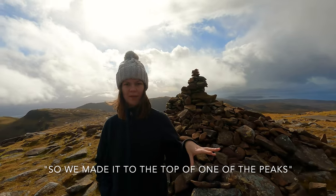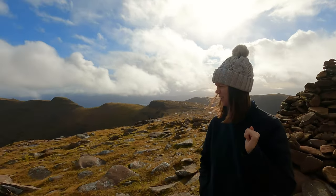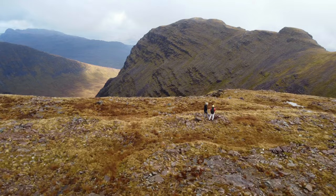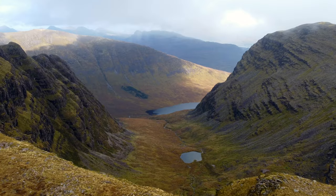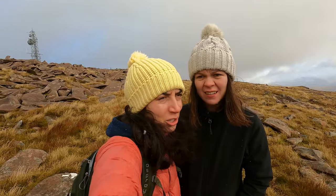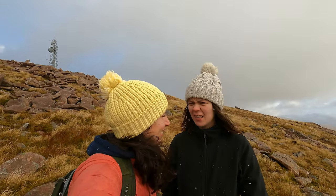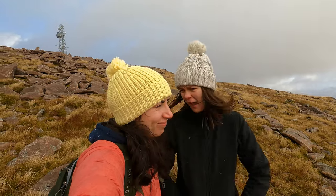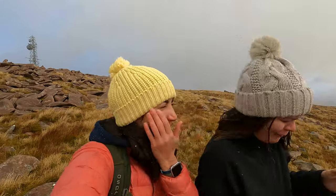We've made it to the top of one of the peaks on the hike. The weather has changed so much since just a few minutes ago. I can just say it literally is the best feeling when you feel like you're in the middle of nature with the whole world to yourself — it feels like there's no one else around. The feeling is so serene. We were not expecting snow.